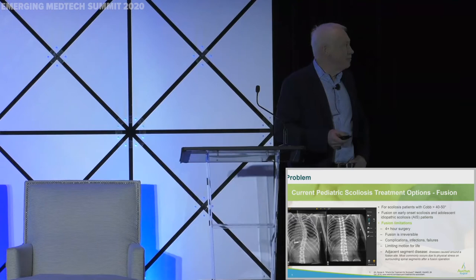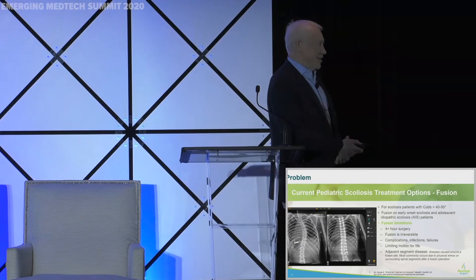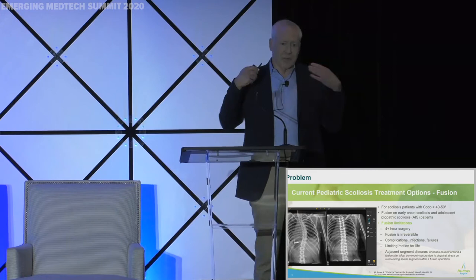The next phase is fusion. That's when you get to a dramatic Cobb angle — 40 to 50 degrees. You need to have fusion surgery. It's a very traumatic surgery, lots of hardware, long recovery times, and most importantly, it's with you forever. You can't go back from fusion, and generally speaking, you have more surgeries as you progress through life.